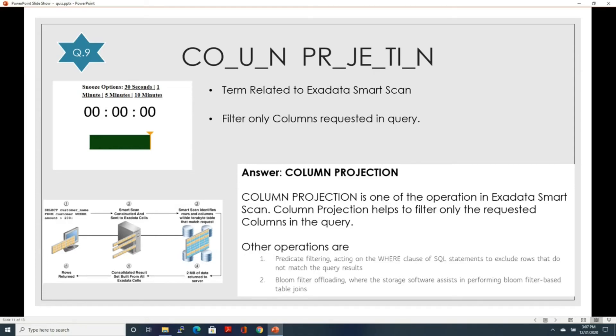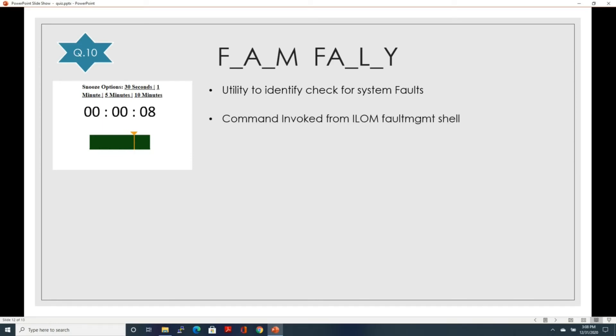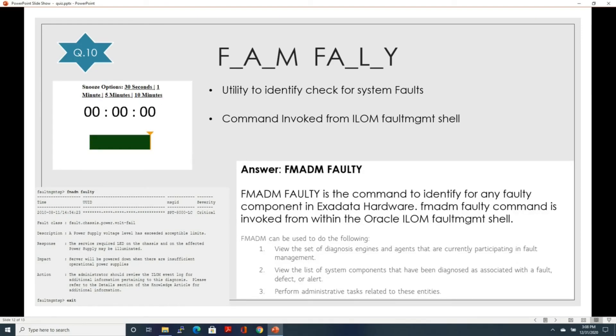Now let's go to the last question, question number ten — a two-word term. The first clue: this is a term used to identify system faults. The second clue: it is a command invoked from the ILOM fault management shell. The answer is fmadm faulty. fmadm faulty is the command to identify any faulty components in the Exadata hardware, invoked from within the Oracle ILOM fault management shell. Through fmadm you can view diagnostic engines and agents participating in fault management, view system components diagnosed with a fault, defect, or alert, and perform related administrative tasks.